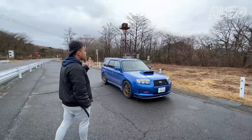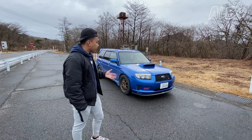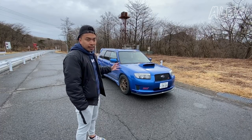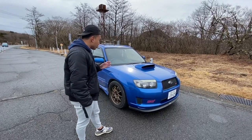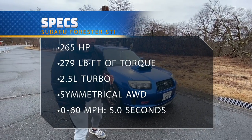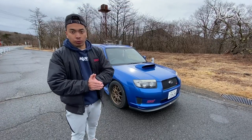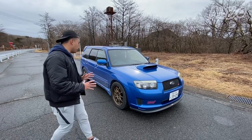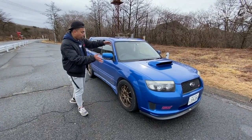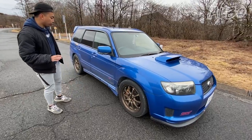This is the SG9 Forester STI, which in my opinion is definitely one of the coolest STI cars ever made, because not only is it extremely rare, it is also an extremely high performance vehicle. Looking at it, it kind of looks like it's an SUV but it's more like a crossover because it shares the same platform as the GDB Impreza. In fact, the total width and length are just about the same as my previous car, the Bug Eye WRX STI.